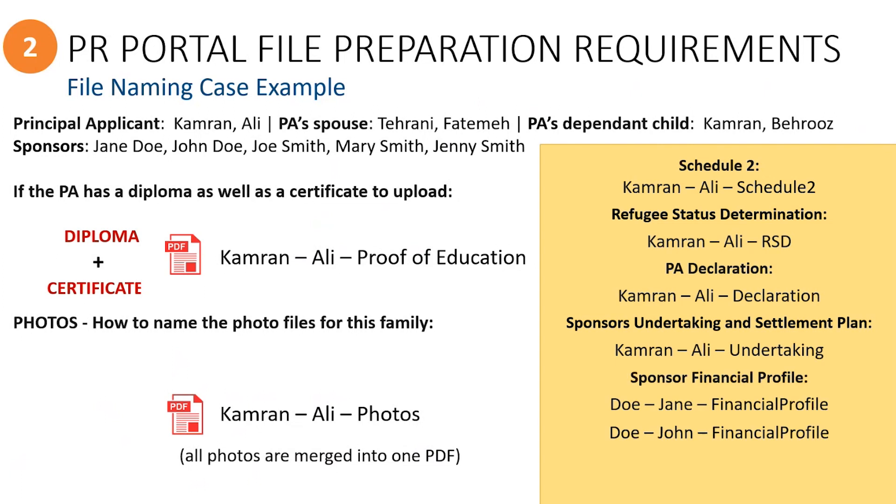When uploading specific forms or documents for individual sponsors, you must include the individual sponsor's name as well as the document type. For example, the financial profile would be named according to the sponsor it belongs to. The same goes for the sponsor's assessment form or for any ID documents for proving a sponsor's Canadian status.